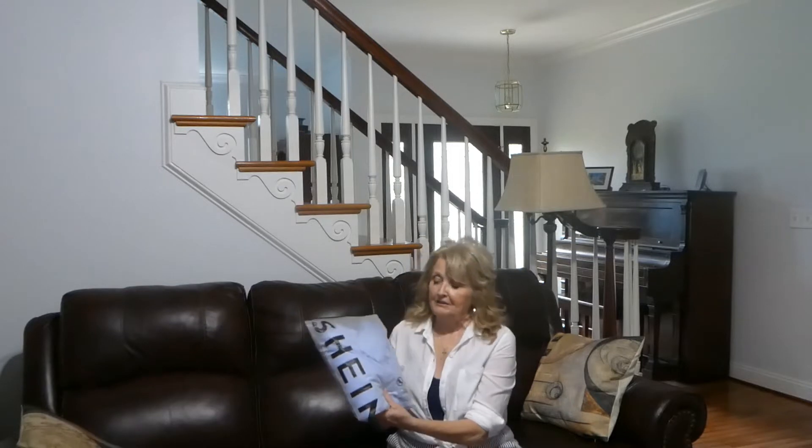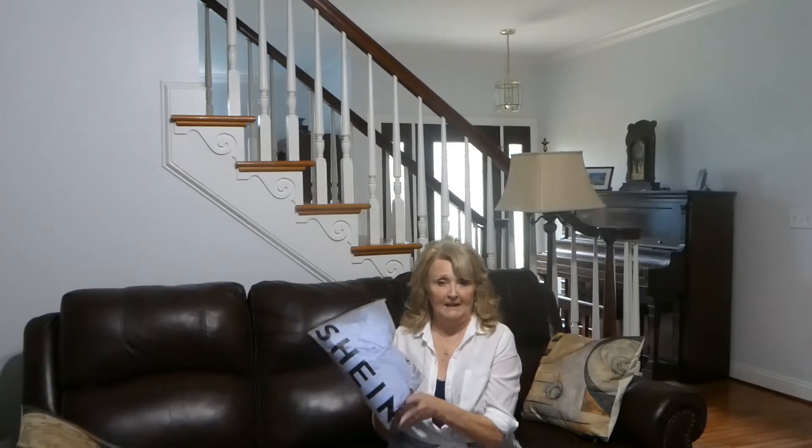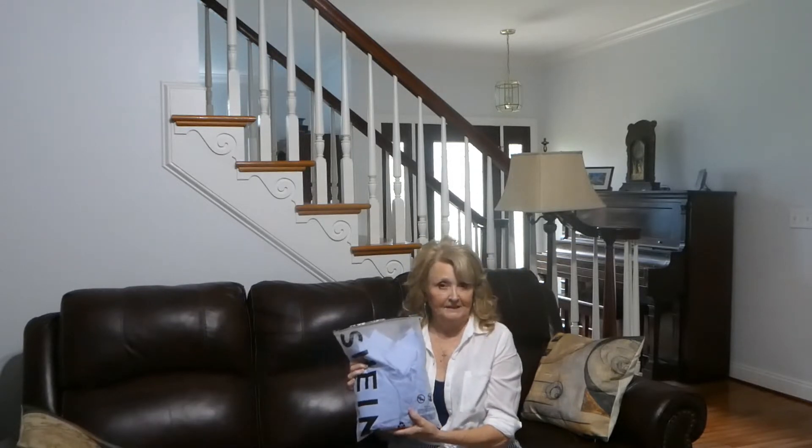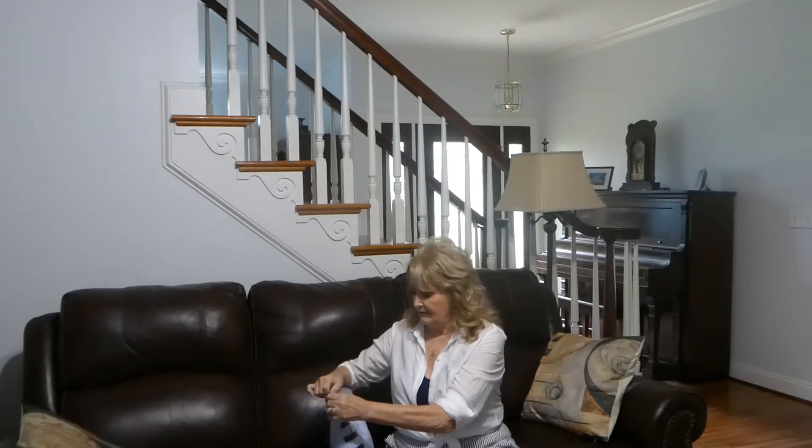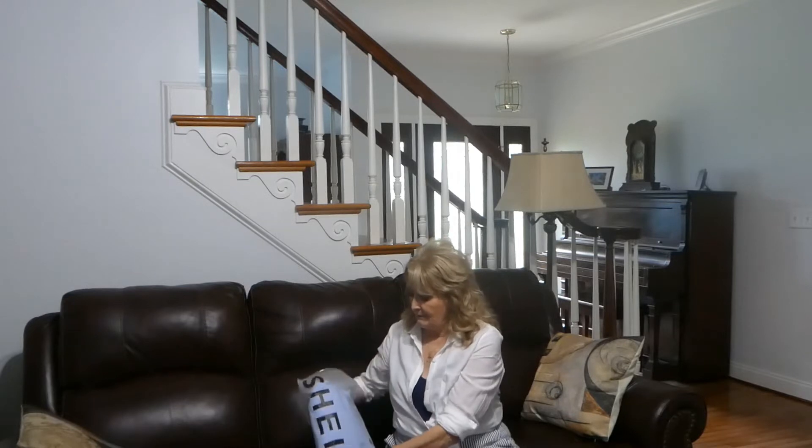Last year I had ordered about 6 t-shirts from them and they were only about $6 a piece, and they have been really, really good. When I ordered those, I did not know if they were going to be any good or not, but I really have enjoyed those graphic t-shirts. So I thought I would give them a try. They had this dress listed for $18, but I was able to get it for $16 because I had a coupon. So let's check it out and see what we think!